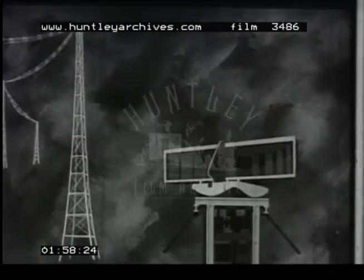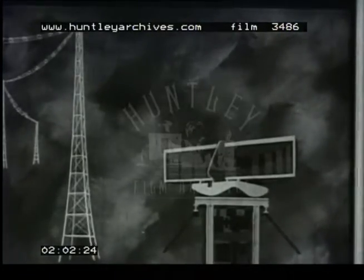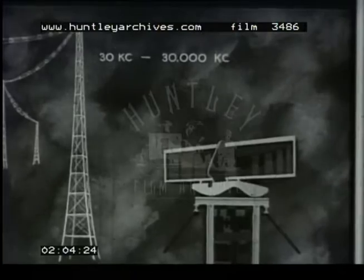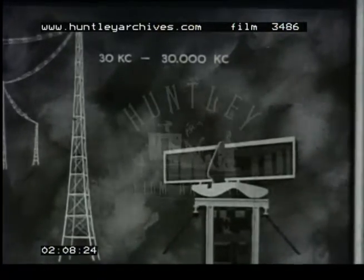The radio waves usually used in broadcasting are radiated at a frequency of from thirty kilocycles to thirty thousand kilocycles a second. In radar, the frequencies may be a thousand times higher.